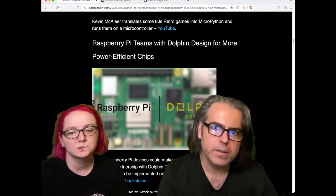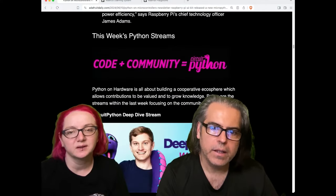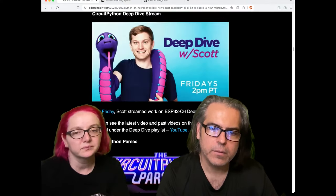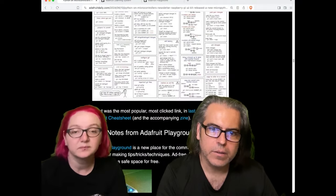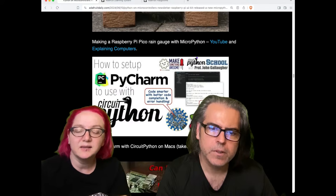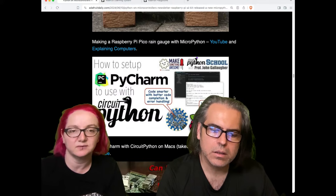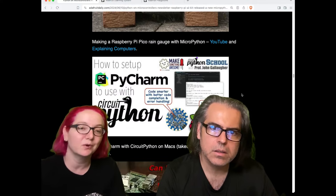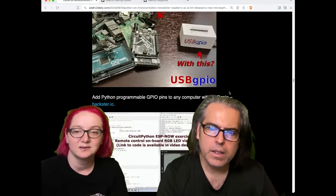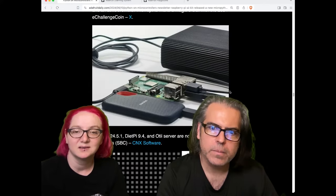There is Raspberry Pi teaming up with Dolphin Design, part of TSMC, for some low-power chips. And just noting, there's been a lot of Raspberry Pi news because Raspberry Pi went public. They finally went on the London market on Friday — people can independently invest. Not just own a Raspberry Pi, but own some Raspberry Pi stock. Here's PyCharm with CircuitPython on Mac, which takes a little bit of setup.